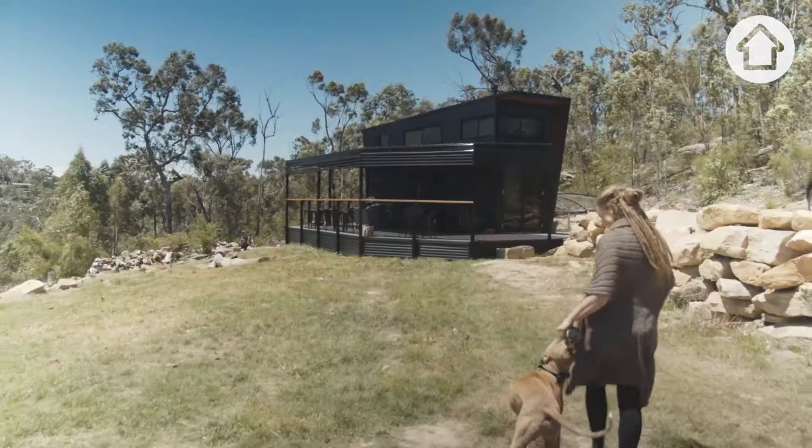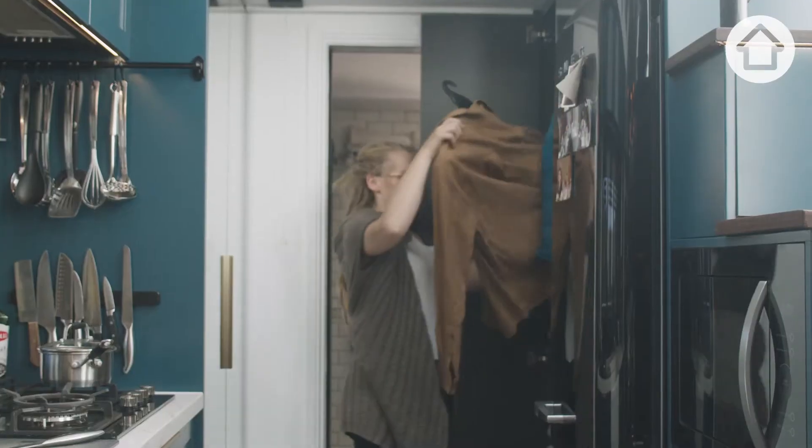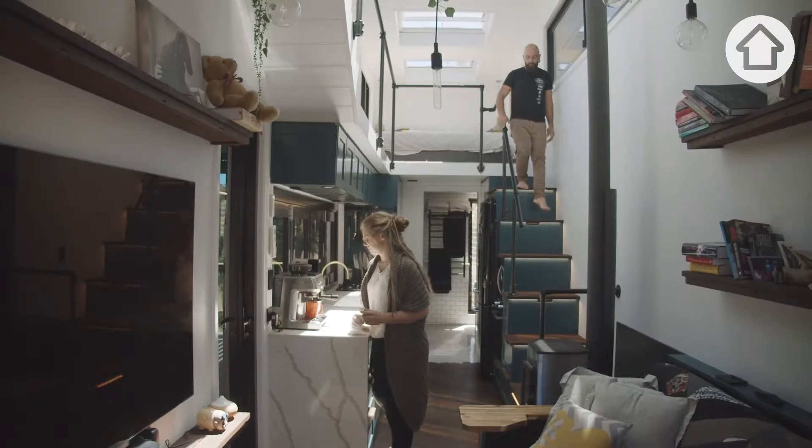I'm Lisa. I'm Matt. This particular tiny house, we built it in three months. This is how we live our lives. Seeing if I could compact every aspect of how I live — that was really the thing that attracted me to building the tiny house.